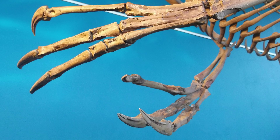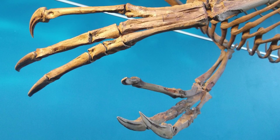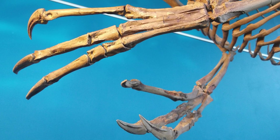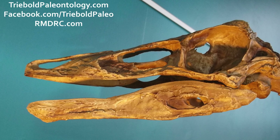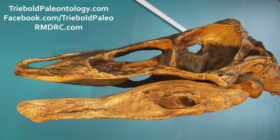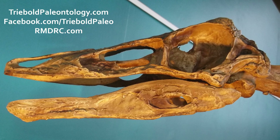Though Struthiomimus has three fingers on each hand, two of them appear to have been attached by soft tissue in a way that prevented independent movement. Struthiomimus, the ostrich mimic, lacked teeth and had a small head compared to its body size. It was probably primarily an herbivore, perhaps with some omnivorous tendencies.